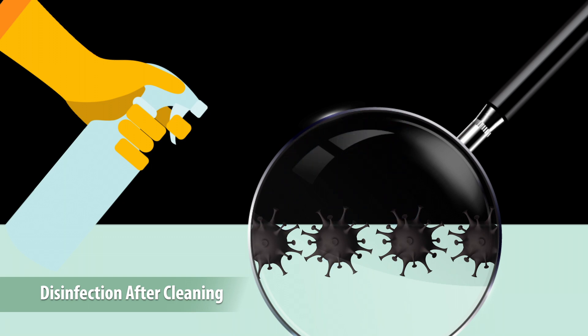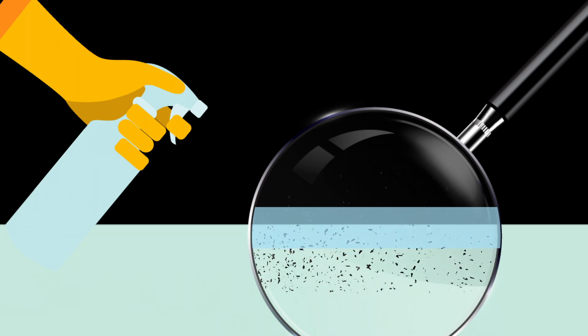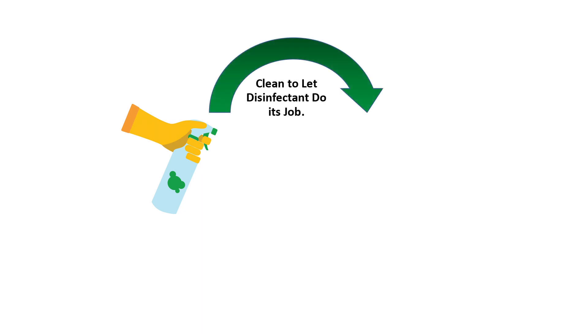Now the product can do its job. Using a cleaning product and a disinfectant is part of a cycle — cleaning preps the surface for the disinfectant.